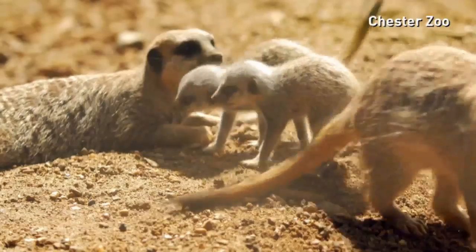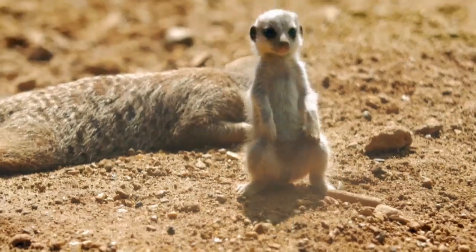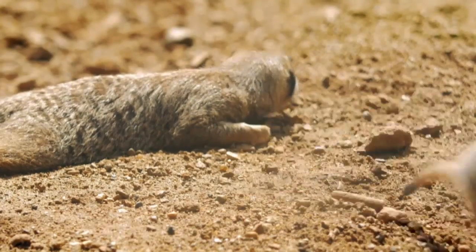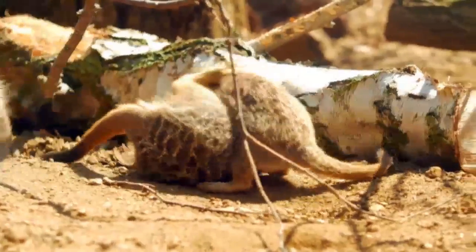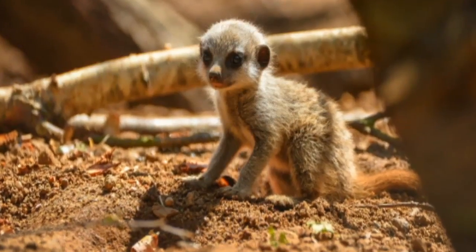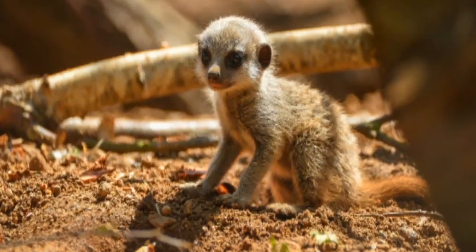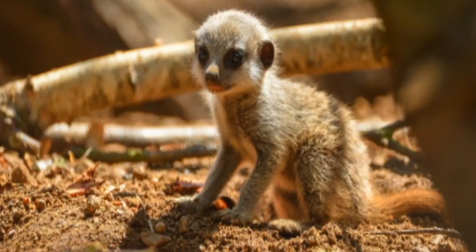Five baby meerkats have taken their first steps into the outside world. All of the pups are full of rough and tumble already, with mum and dad having to keep them all in check. The tiny newcomers made their first public appearance after being hidden away in burrows by their parents since being born last month at Chester Zoo.